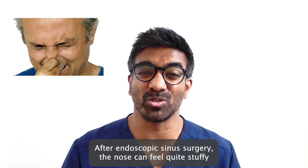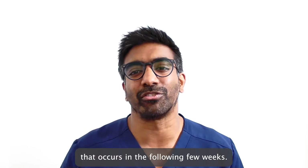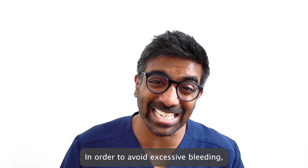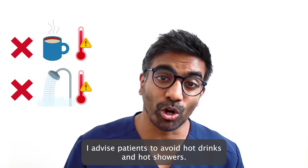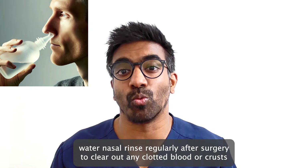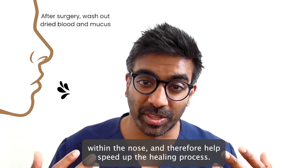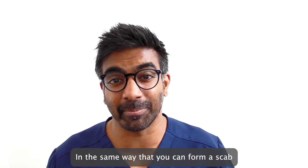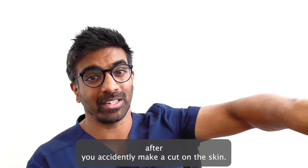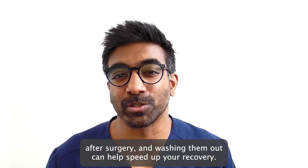After endoscopic sinus surgery, the nose can feel quite stuffy and there can be a small amount of minor bleeding that occurs in the following few weeks. In order to avoid excessive bleeding, I advise patients to avoid hot drinks and hot showers and certainly to avoid any vigorous exercise for two weeks following surgery. I always advise my patients to use a salt water nasal rinse regularly after surgery to clear out any clotted blood or crust within the nose and therefore help speed up the healing process. In the same way that you can form a scab after you accidentally make a cut on the skin, scabs or crusts can form inside the nose after surgery and washing them out can help speed up your recovery.